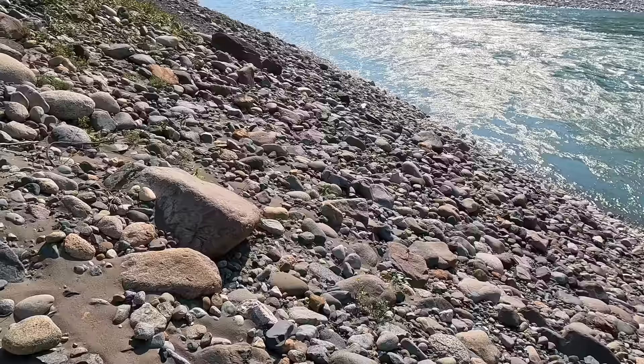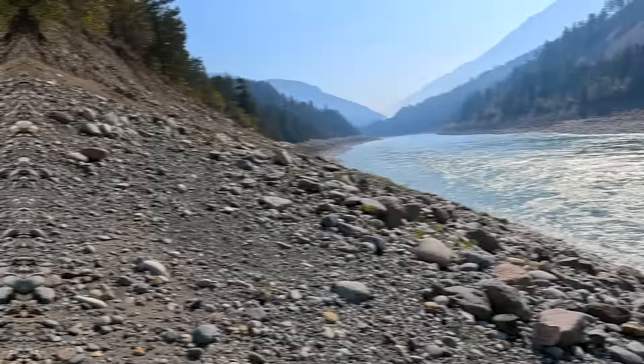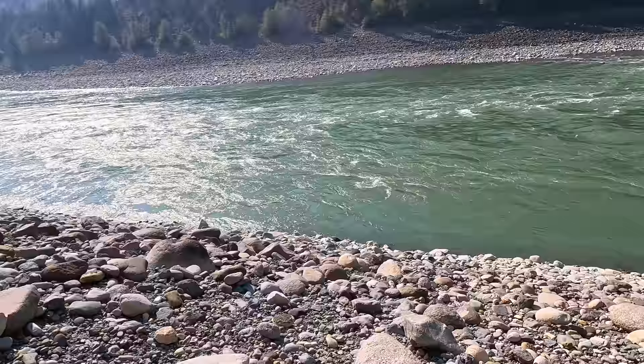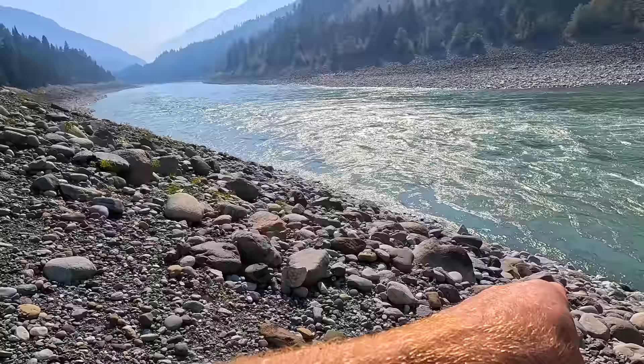Jade can actually come in any colour of the rainbow. Here on the Fraser it's usually a bright green to a dark green, sometimes going right black. Typically when I walk this bar to find my jade, I follow down low where the muddy rocks stop and the clean rocks start. But I figured because I've walked there so many times, this time I'm going to try way up at the top and walk way down the bar to see if there's anything I maybe missed over the years.